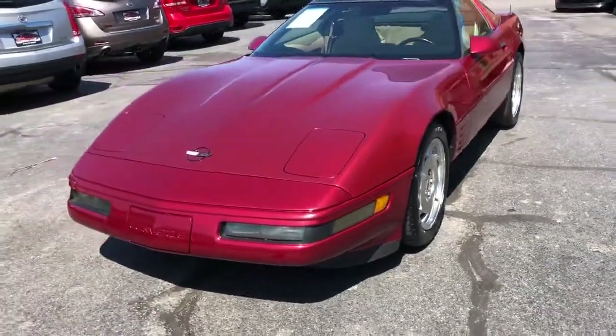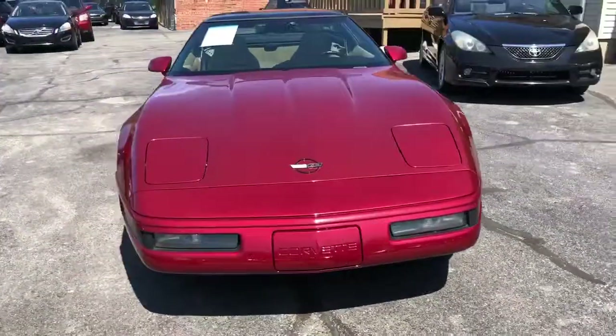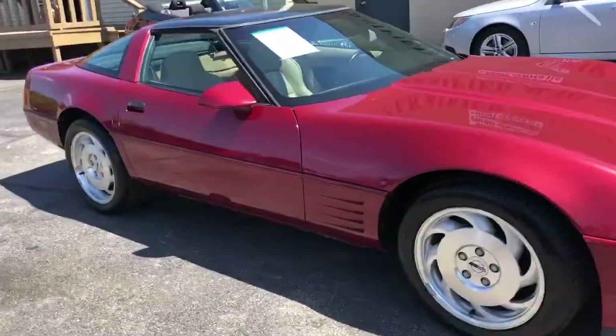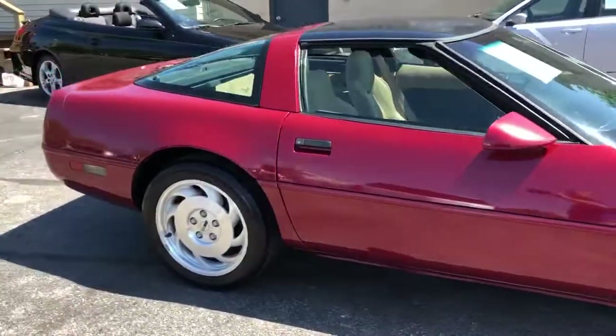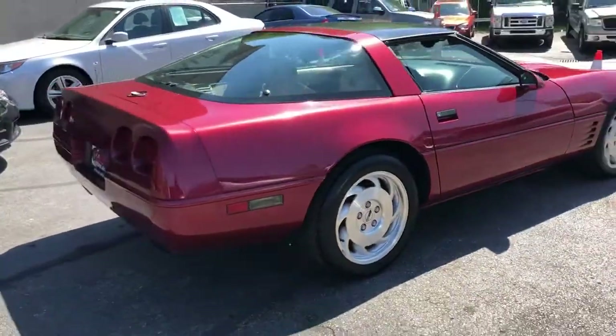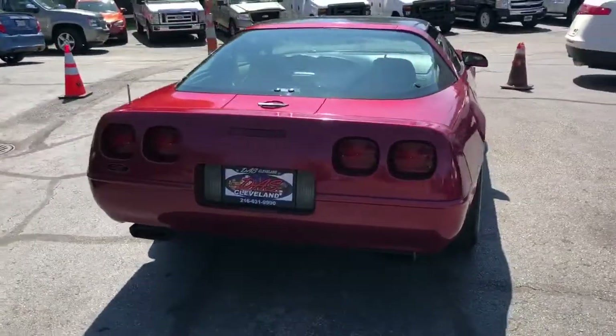Happy holidays folks. We're ready to enjoy this Memorial Day weekend. We got a real nice piece for you here. That is a 94 Chevrolet Corvette. It's an LT1 350 all aluminum block car. Factory automatic. No modifications on this car.